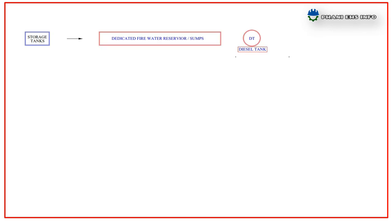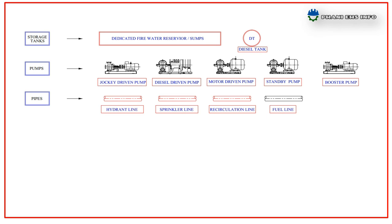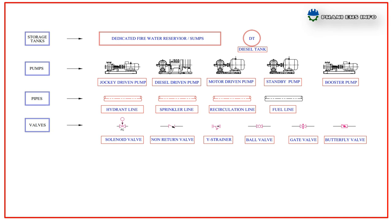The fire pump house consists of storage facilities like water reservoir and diesel storage tank; pumps — jockey pump, electrical driven, diesel engine standby pump, and booster pump; pipelines — hydrant line and sprinkler lines; and valves — solenoid valve, NRV, strainer, ball valve, gate valve, and butterfly valve.